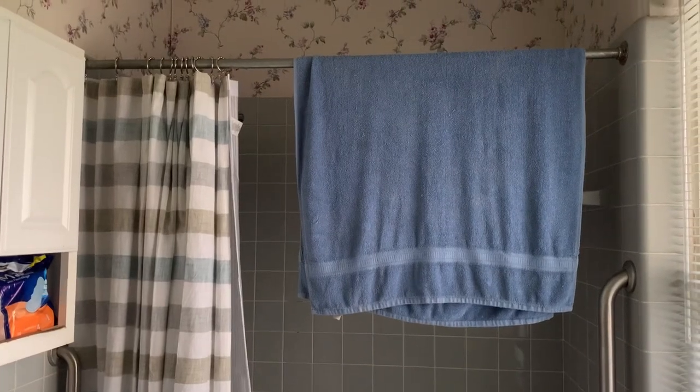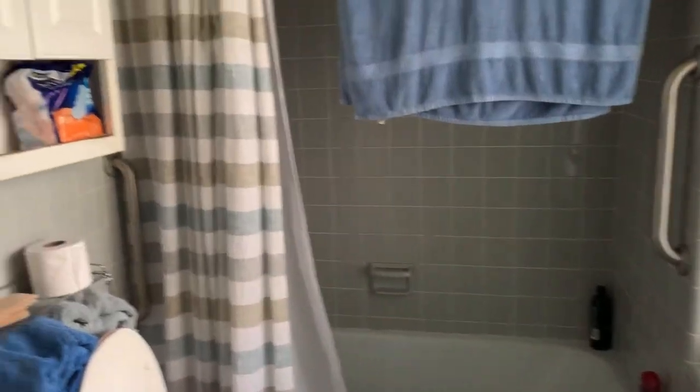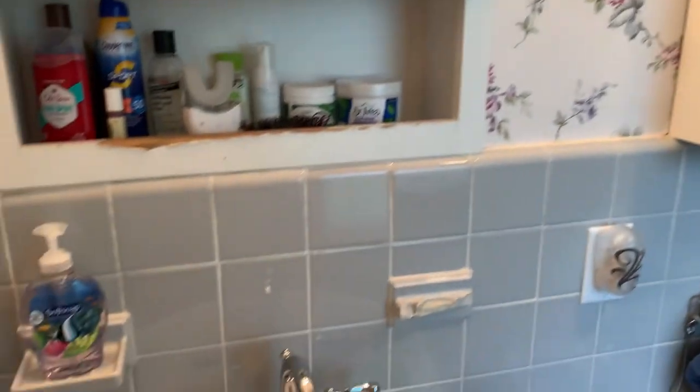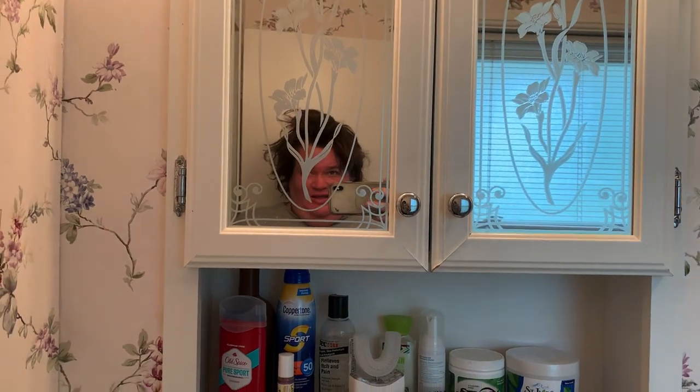Here's the master bathroom. It's a gray tile up in here. Love my hair? That's crazy — I just woke up.